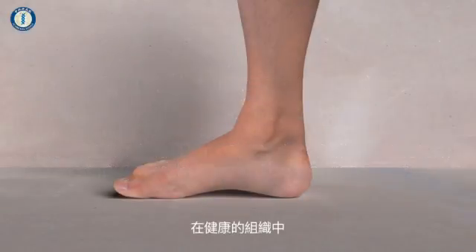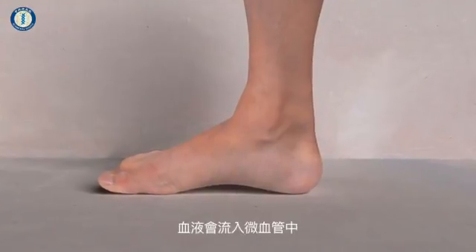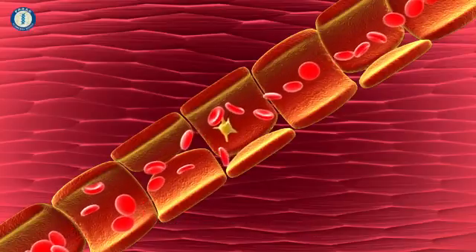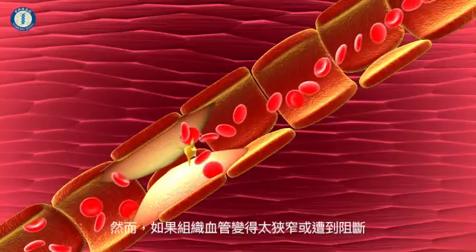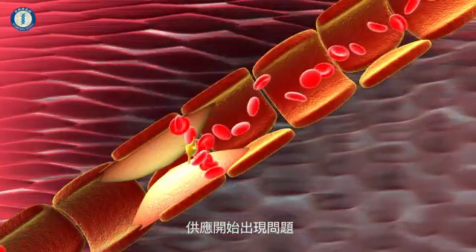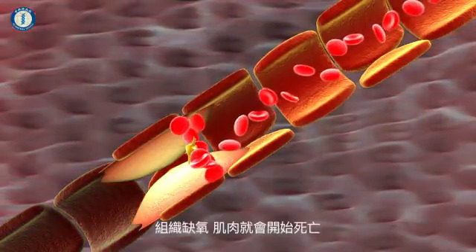In healthy tissues, blood normally flows inside a network of vessels, supplying oxygen and nutrients to the surrounding areas. However, if the blood vessels become too narrow or blocked, this starves the nearby tissues, and without oxygen the muscle will start to die.